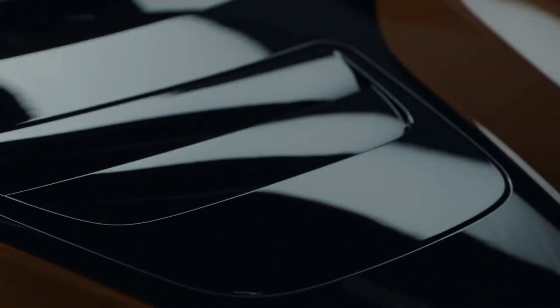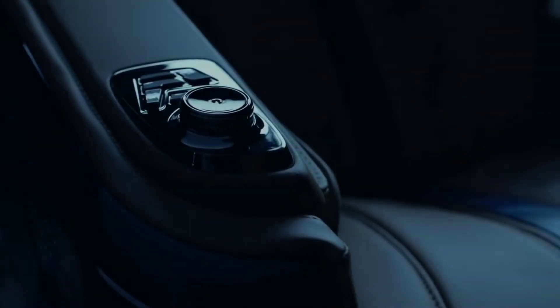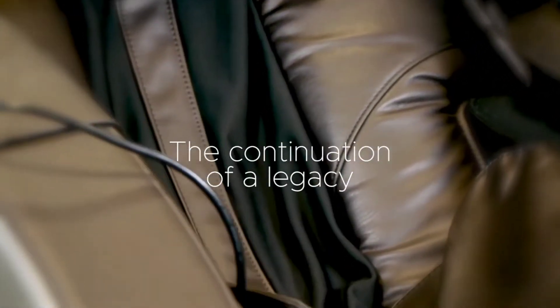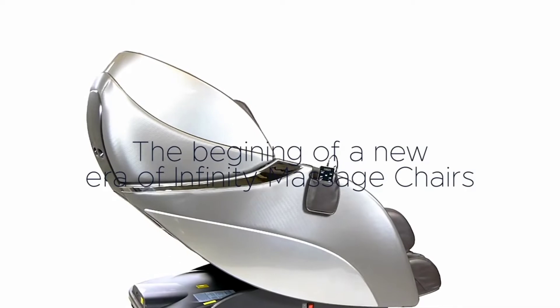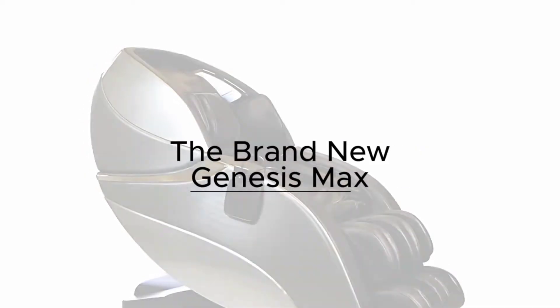Not every massage chair is the same. Researching all of your alternatives is the only way to find the greatest match, because the brand and model your neighbor swears by could not provide you with the relaxation you require. But I'm here to give you all the information you need about respectable brands' top-rated massage chairs so you can make an informed decision.